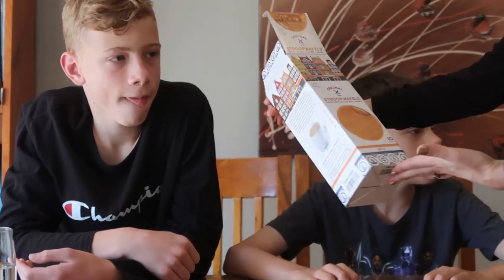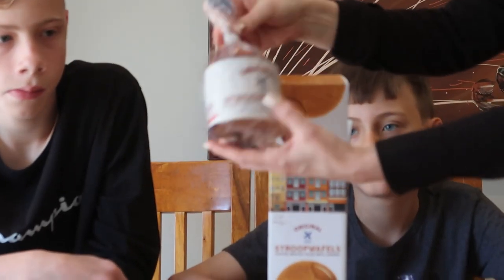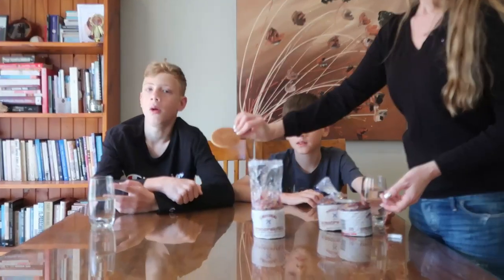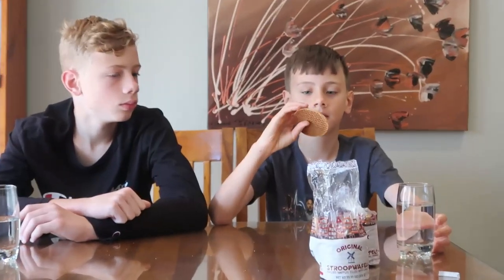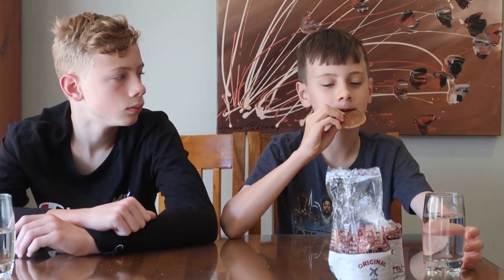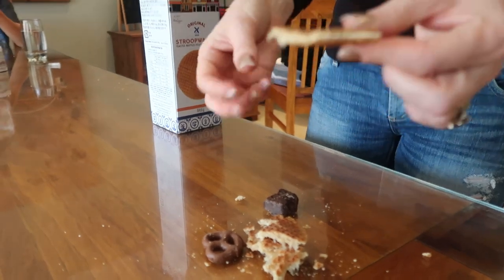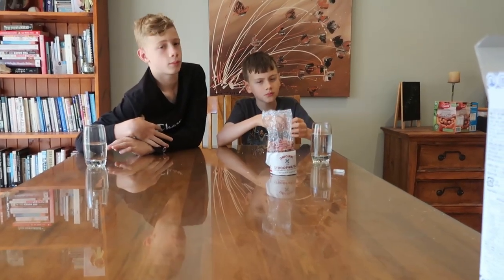They're called Stroopwafels, from somewhere in Europe. Toasted waffles filled with caramel — inside there are three packets. You're supposed to put it on top of your mug so the heat melts the caramel. They're quite thin and circular. Lucas can have these too. The cookie part tastes really good — it has a cinnamon flavor, and on the inside it's really gooey. That's really yum.